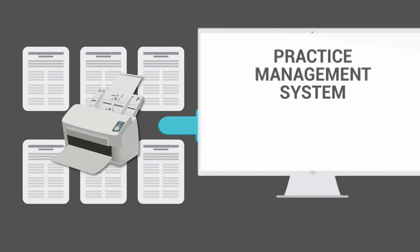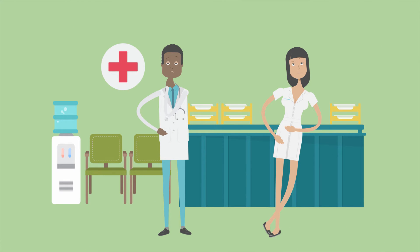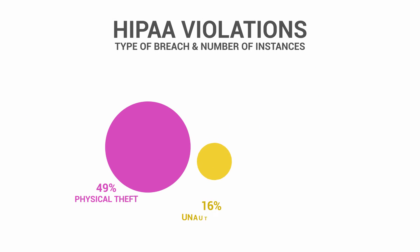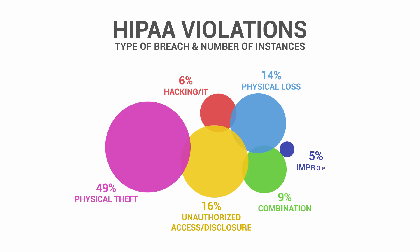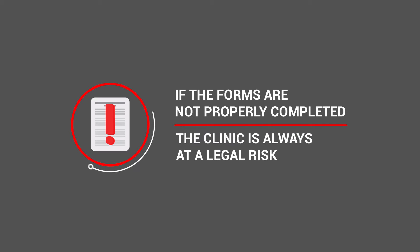And at the end, scan forms into the practice management system. This process not only makes your clinic inefficient, but is also at high risk of HIPAA violation if the patient forms get lost, stolen, or get in the wrong hands. More than that, if the forms are not properly completed, the clinic is always at a legal risk.